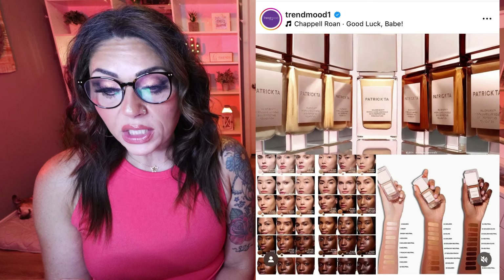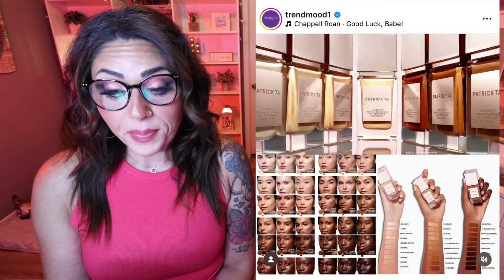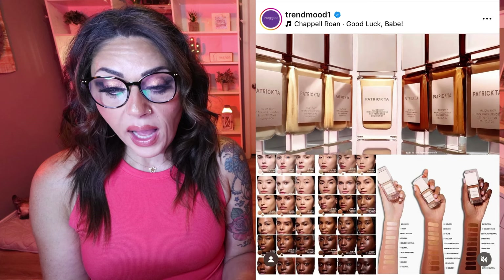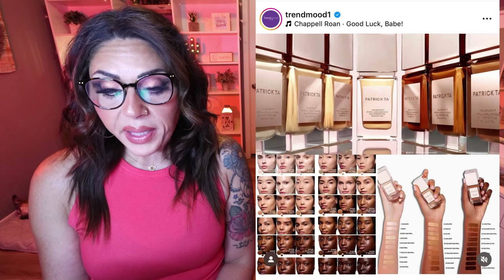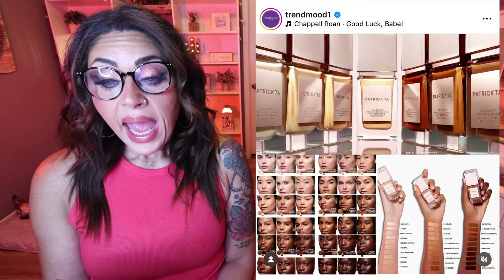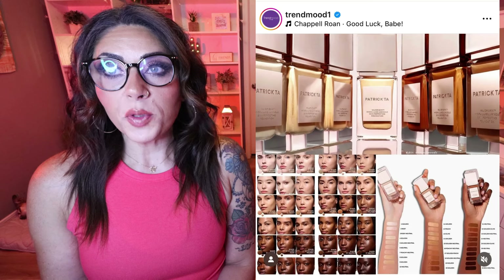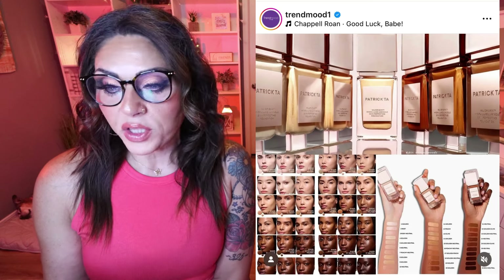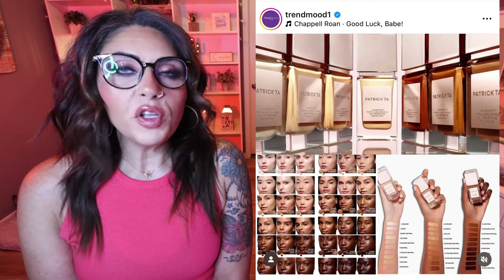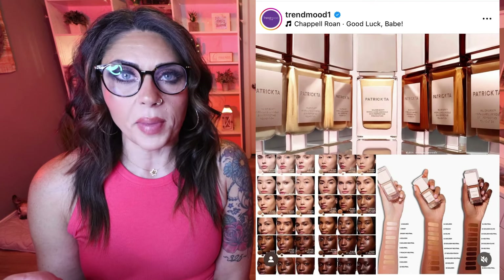$58 each — available now on the Sephora app and website. It includes triple hyaluronic complex to plump and hydrate the skin, plant-derived squalene which improves elasticity and diffuses fine lines, and kombucha which enhances skin smoothness and radiance. I'm 100% buying this. I am so excited for this release — I love luminous foundation. This is just an amazing way to start off this week's new makeup.